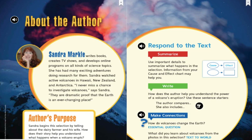Sandra Markle writes books, creates TV shows, and develops online programs on all kinds of science topics. She has had many exciting adventures doing research for them. Sandra watched active volcanoes in Hawaii, New Zealand, and Antarctica. "I never miss a chance to investigate volcanoes," says Sandra. "They are dramatic proof that the Earth is an ever-changing place."